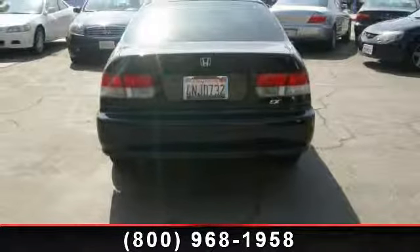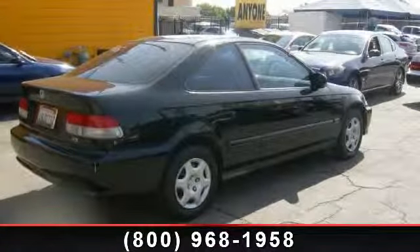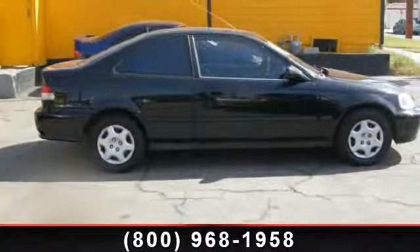Power door locks. Low mileage is an important factor in your purchase, and this vehicle delivers a low odometer reading. A test drive is waiting for you — call now to schedule an appointment at our dealership.